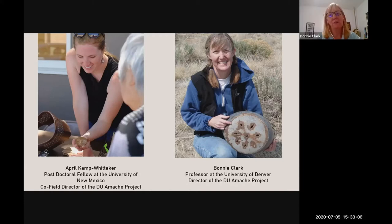And my name is Dr. Bonnie Clark, and I am a professor in the Anthropology Department at the University of Denver. I lead the DU Amache Project, where I've had the honor of overseeing a dozen or so master's students, just like April, who've done amazing work at Amache. I'd like to recognize all of them and the work that they did to contribute to this topic.